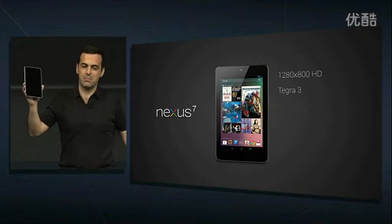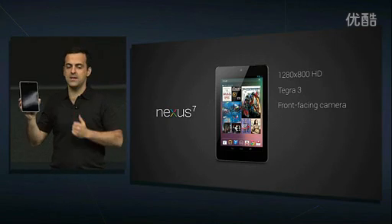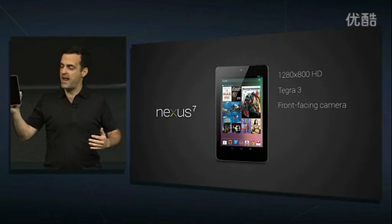Front-facing camera, perfect for Google Plus Hangouts and video chatting. All the connectivity options you'd expect: Wi-Fi, Bluetooth, and NFC.